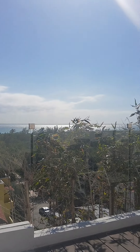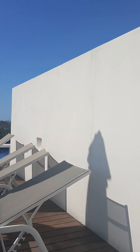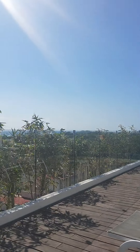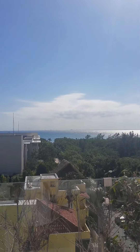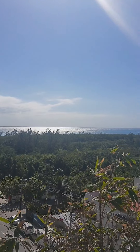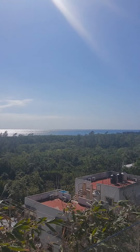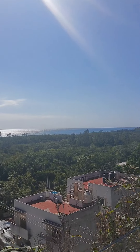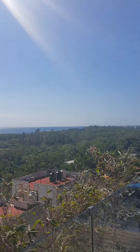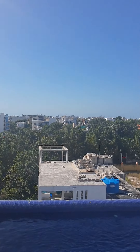We are now on the rooftop of the Polo 88 building, which, as mentioned earlier, is located in a quiet, beautiful part of Playa del Carmen. Look at these views — this is pretty much the best view I've seen of many buildings. The reason for this is that this area is just currently being developed. Again, it's in the north end of Playa del Carmen.